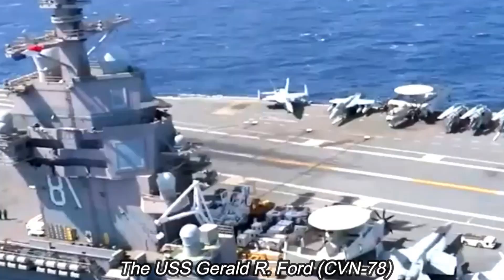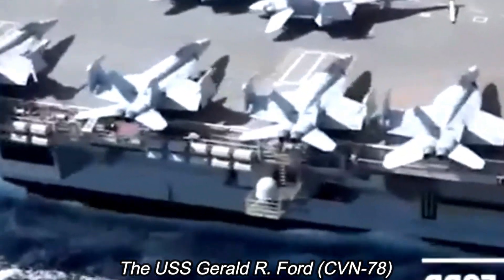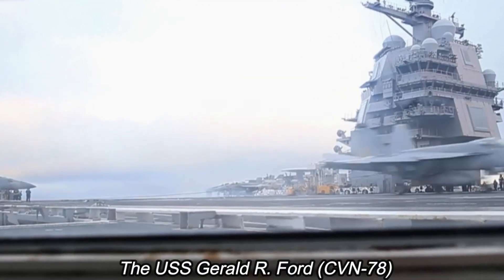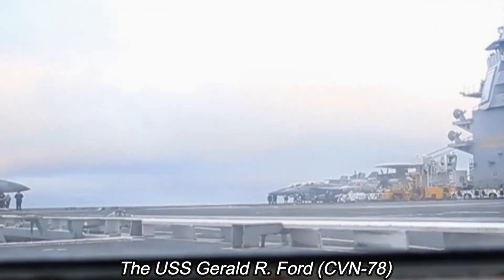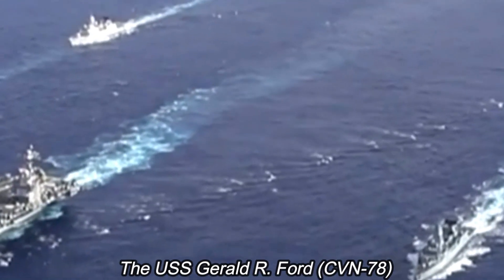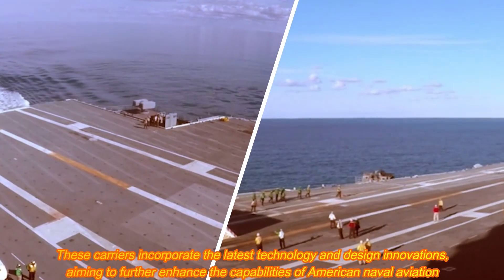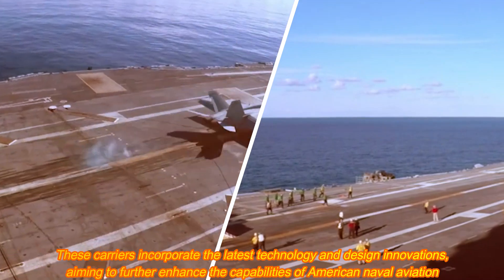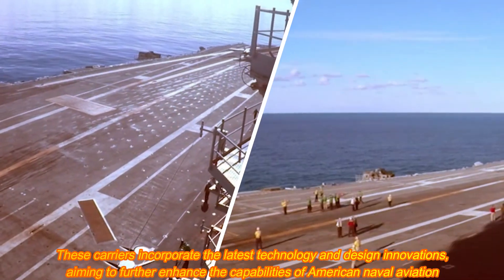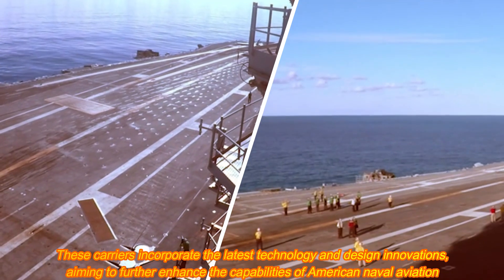The first ship of this class, the USS Nimitz, CVN-68, was commissioned in 1975. Following her success, 10 more carriers of the same class have joined the U.S. Navy's fleet. These carriers are the largest warships ever built, displacing over 100,000 tons and measuring over 1,000 feet in length.